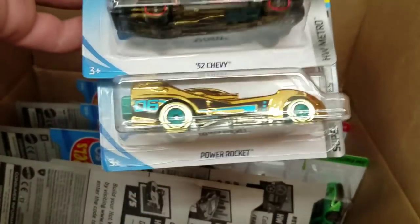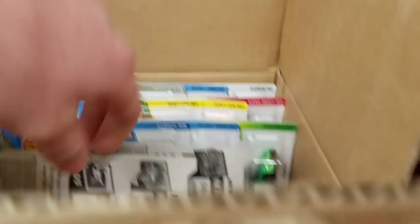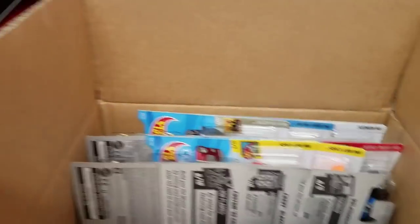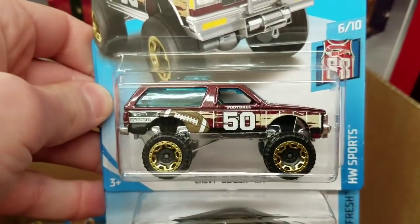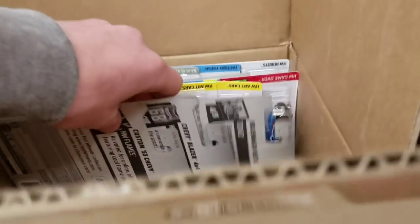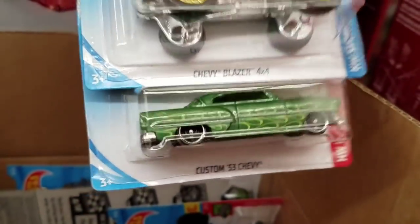Then we got the Baja Hauler, 52 Chevy, and the Power Rocket. Pretty cool. Next up we got the Hot Wheels Ford Transit Connect, the Tesla Model X, and the Lamborghini Reventon Roadster in green — which was supposed to be first to market but it really isn't. Then we got the Chevy Blazer 4x4, there's another exclusive color in burgundy — that's a Kmart exclusive color for this year. Then we got the McLaren 720S and the McLaren P1 in green. Then we got the Volkswagen Beetle, another Chevy Blazer, and the Custom 53 Chevy in green.